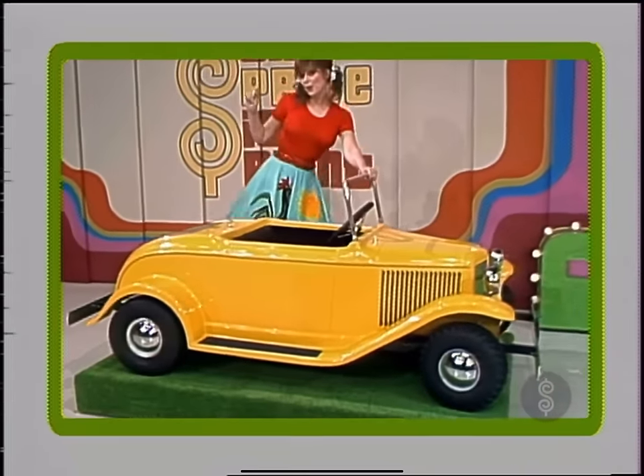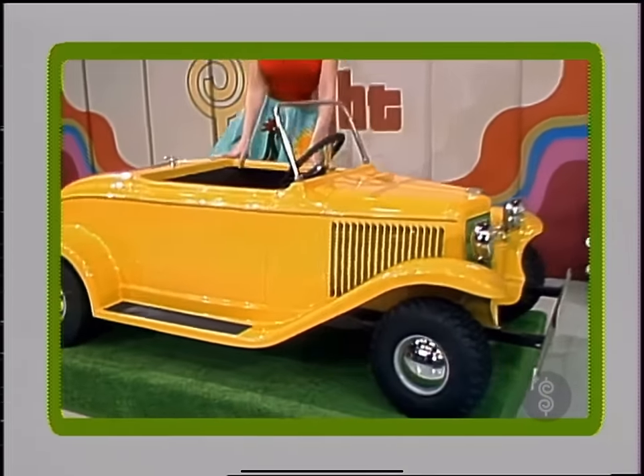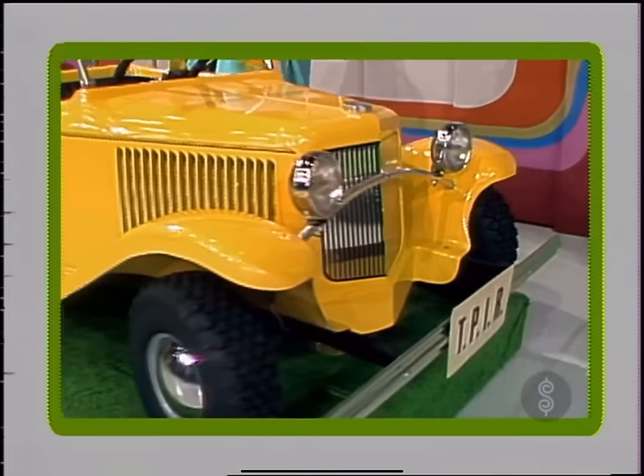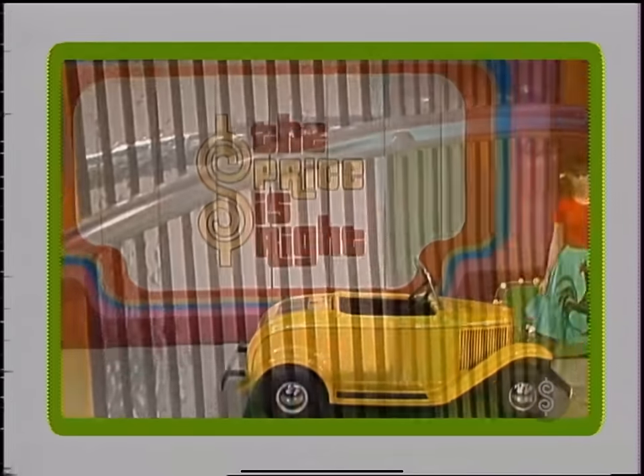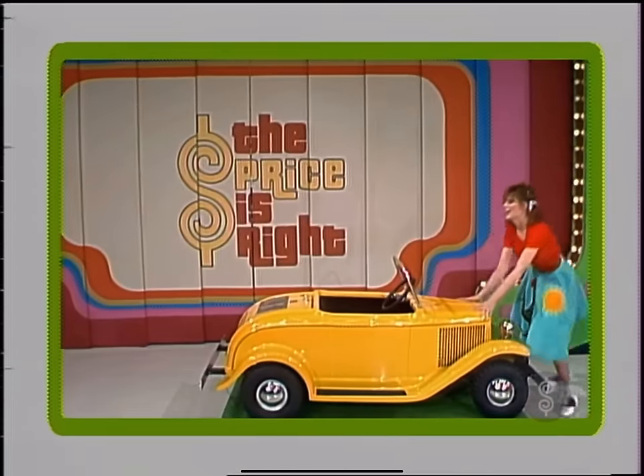The Lil' Street Rod — a half-scale replica of Henry's immortal '32 — with an 8 horsepower engine and reduction drive system. Speed up to 15 to 18 miles per hour. The whole family will enjoy cruising in the Lil' Street Rod.